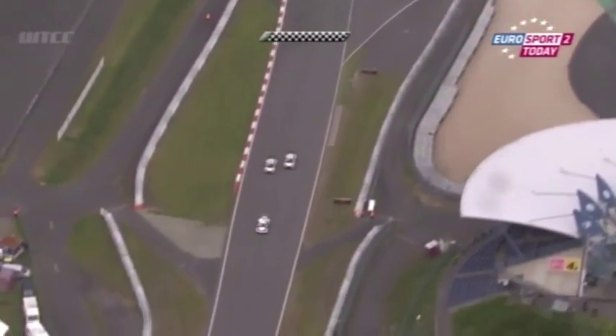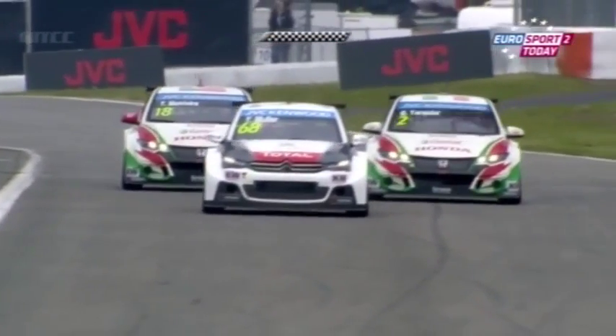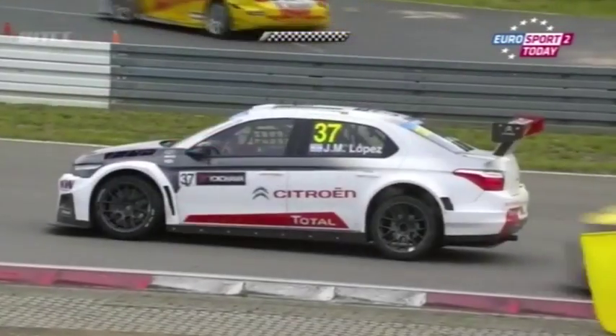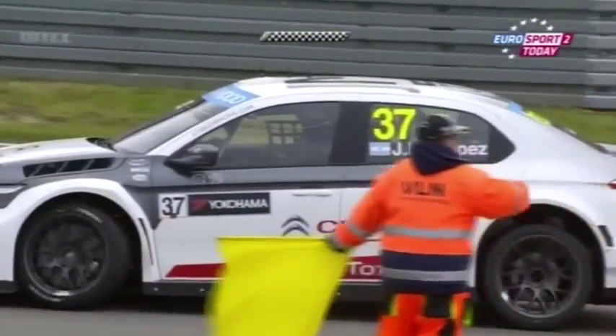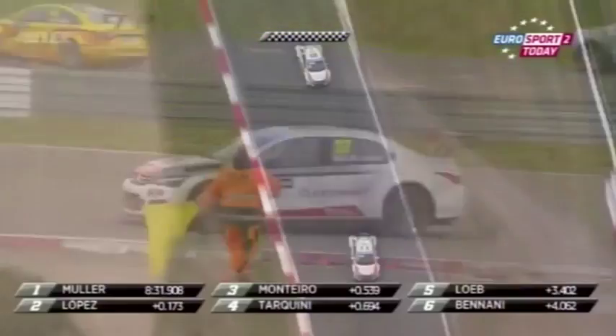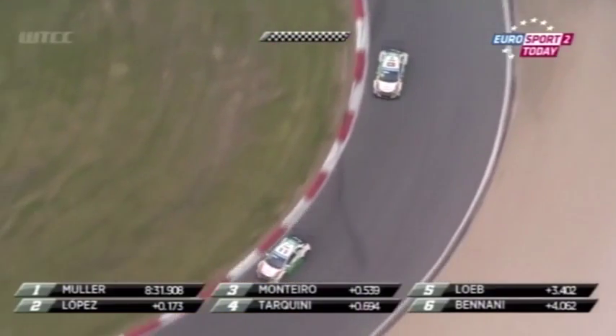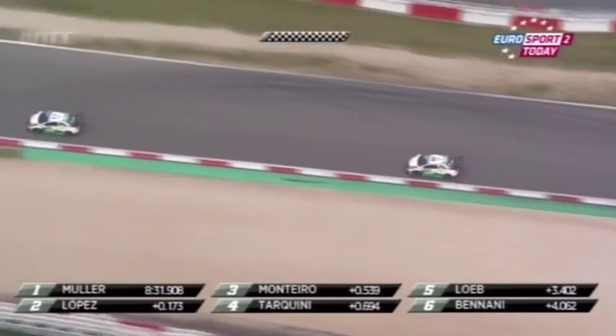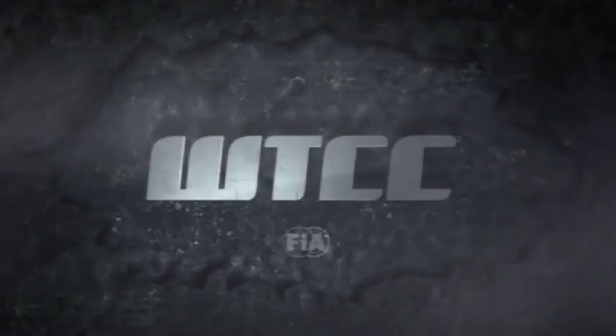Never mind drag or anything else — I think the Honda boys need to go back to the drawing board. They just need some more grunt, more horsepower. Wow, wow, wow. Ivan Muller victorious! Jose Maria Lopez second. Tiago Monteiro makes it onto the podium in third.